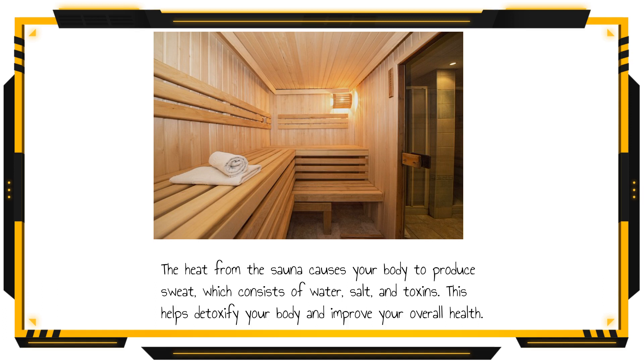The heat from the sauna causes your body to produce sweat, which consists of water, salt, and toxins. This helps detoxify your body and improve your overall health.